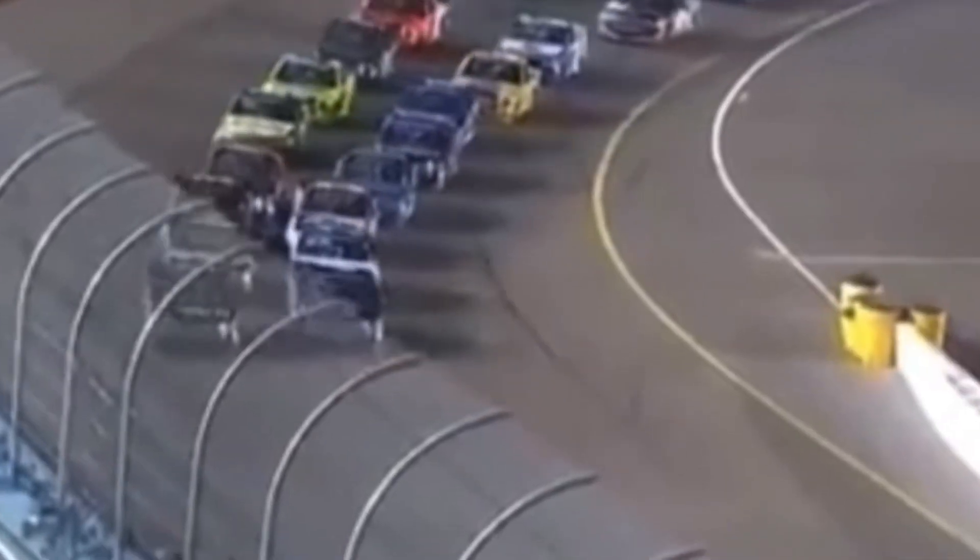Too many trucks trying to get through. And Noah Gragson — that's Bell on the inside, Gragson the leader on the outside.